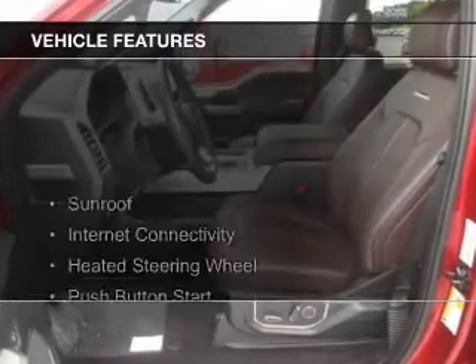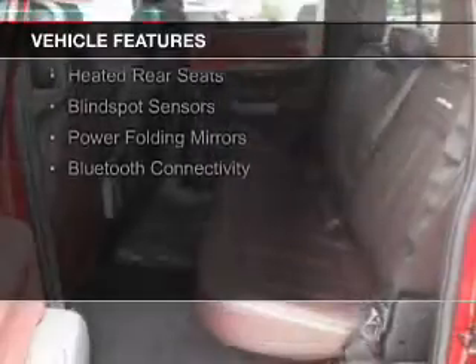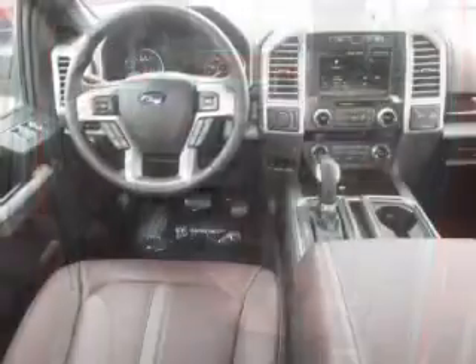The features include a sunroof, internet connectivity, heated steering wheel, push-button start, leather seats, heated seats, heated rear seats, blind spot sensors, and power folding mirrors.